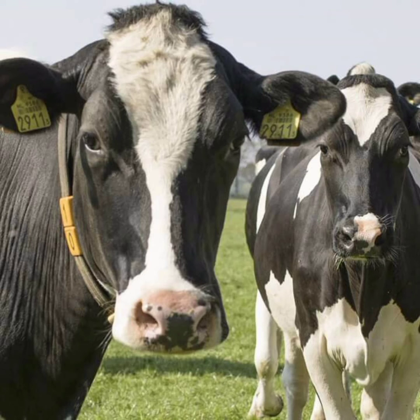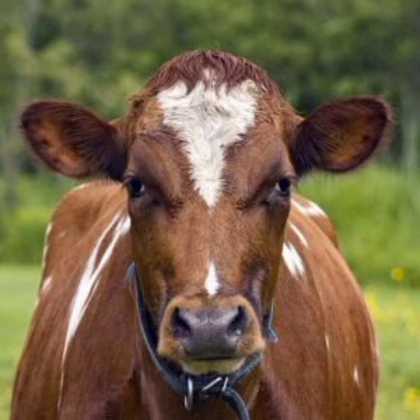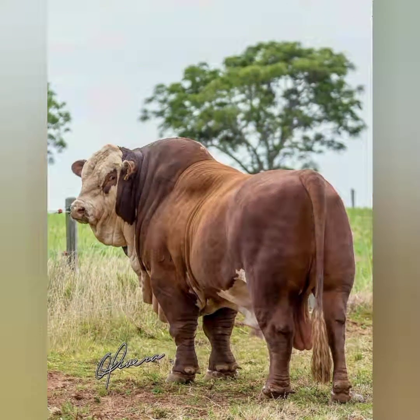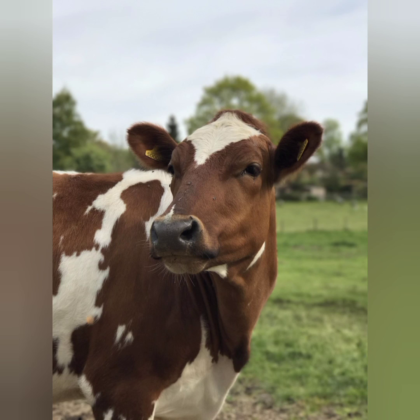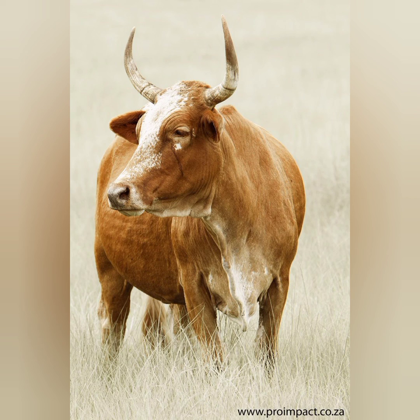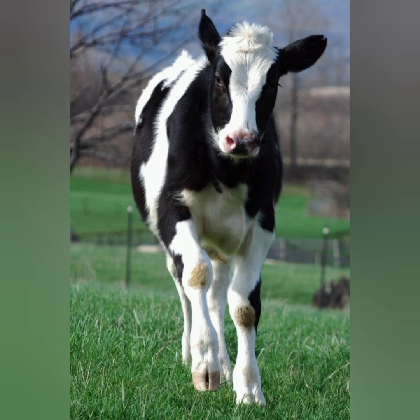Almost all cows have horns. These range in length and shape across breeds, sticking almost straight out to the sides from the head and reaching roughly three feet long each. The horns on a Texas Longhorn cow are easy to spot. A group of cows is called a kine, and a group of cattle is a herd.